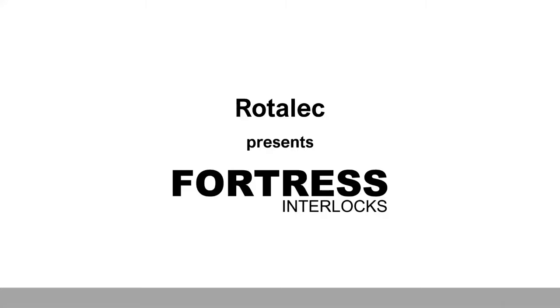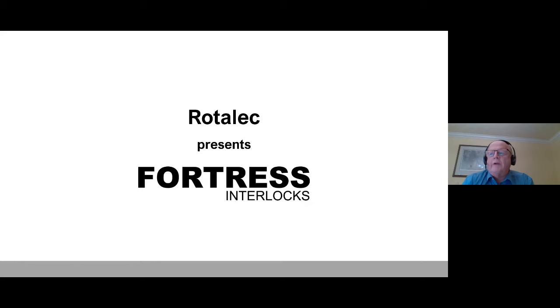Good morning everybody and thank you for attending the Rotelec Express webinar on Fortress interlocks. I'm Peter Gabriel, your Fortress product specialist at Rotelec, and will be your host for the next 10 minutes. I have over 30 years experience with the Fortress products and look forward to helping you with any application you may have. Our special guest today is Fred Brassard, the Canadian territory sales manager for Fortress. Fred brings over 12 years of application experience.